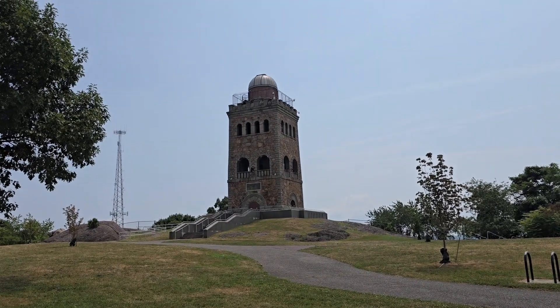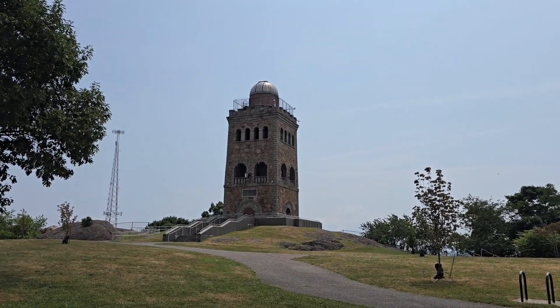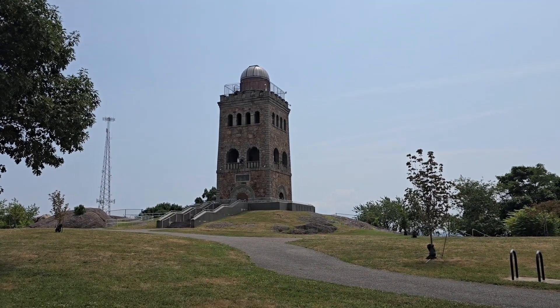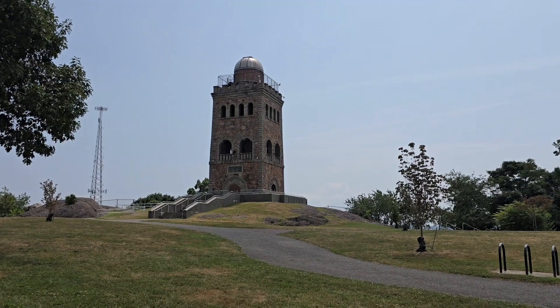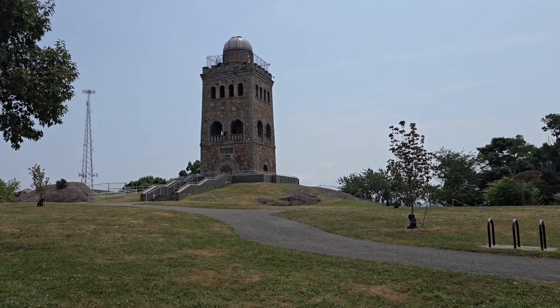Hi everyone, today we are in Lynn, Mass. This is the High Rock Tower. It was built in 1905. They had a different one here built in the 1800s.